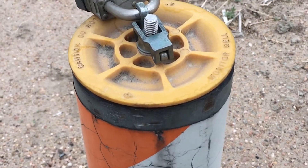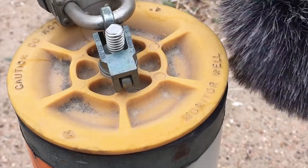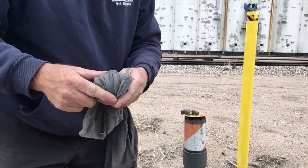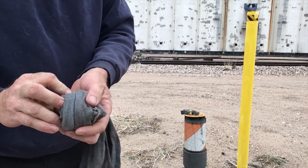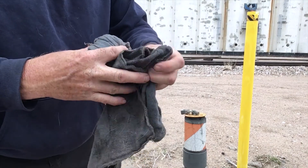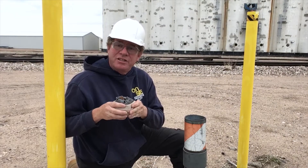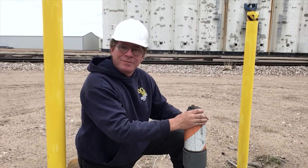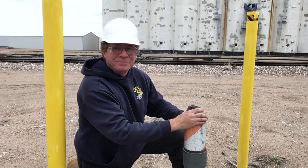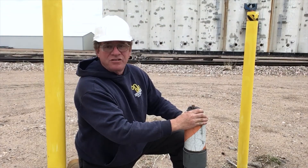Currently this well is exhaling because we have a low pressure zone going over top of us. You can hear the air — hopefully it's not too windy. Here I'm just taking the duck call and wrapping it with some shop rags to get the hole plugged up so the air will be going through my duck call. Now let's place the duck call on top of the well. That's a blowing well — it's definitely exhaling.